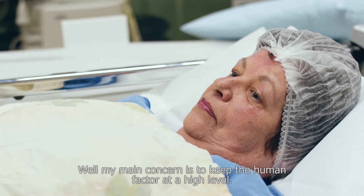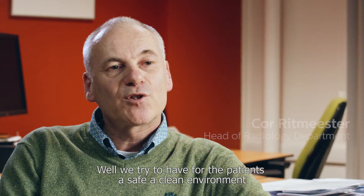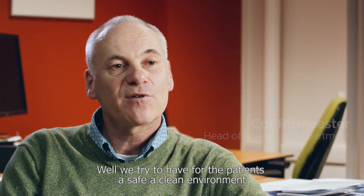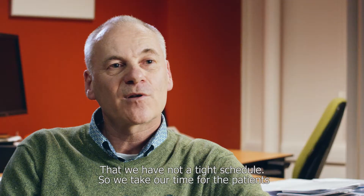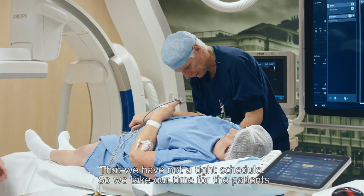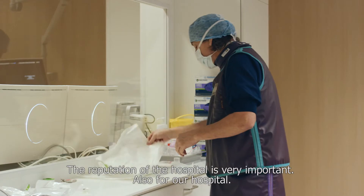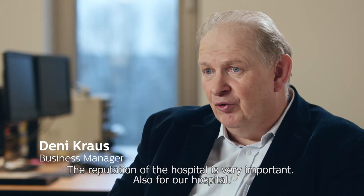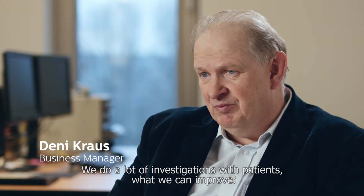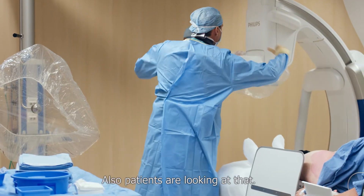My main concern is to keep the human factor at a high level. We try to have for the patients a safe and clean environment, and not as tight a schedule, so we take our time for the patients. The reputation of the hospital is very important, and we do a lot of investigations with patients to find out what we can improve.